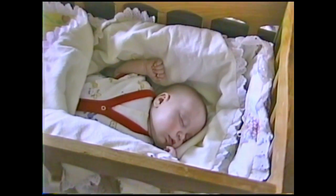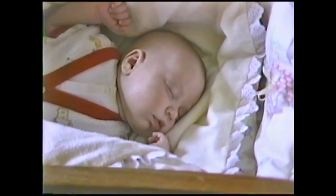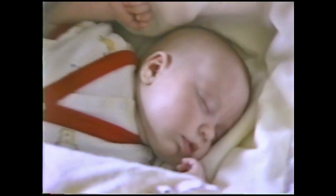This is what little girls look like when they're very nice. She's had a hard day at the office.